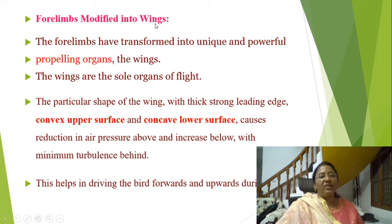Four limbs modified into wings: the forelimbs have transformed into unique and powerful propelling organs — the wings. The wings are the sole organs of flight. The particular shape of the wing, with a thick strong leading edge, convex upper surface, and concave lower surface, causes reduction in air pressure above and increase below with minimum turbulence behind. This helps in driving the bird forward and upward during flight.